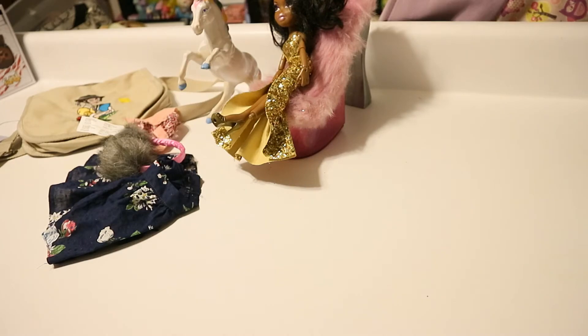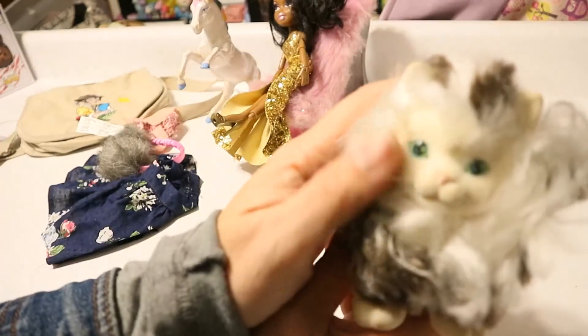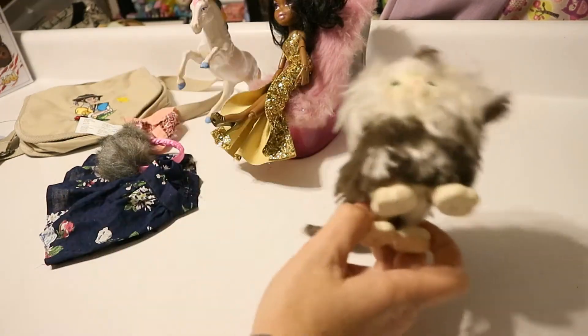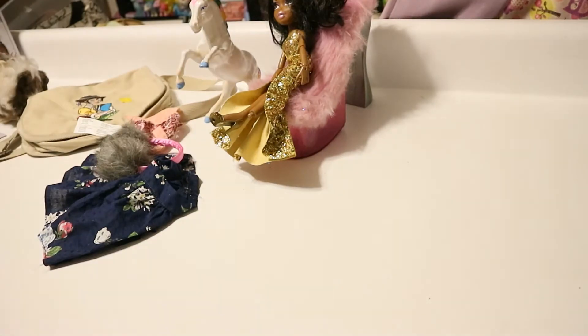Then I found another one of these — the Kitty Kitty. This is a Kitty Kitty — oh, I forgot what this one's called. Anyway, it's Hasbro and it's from '89. I know what they're called, I have another one that needs work, and this one needs work too, but she's still really cute and fluffy. I think I can fix her — she's a cute kitty.